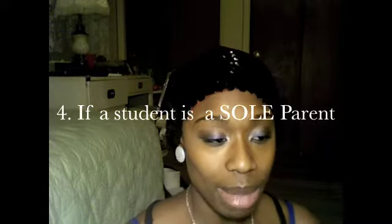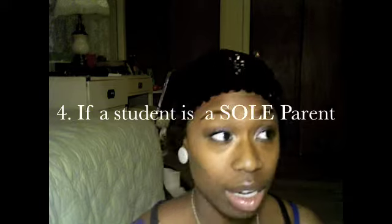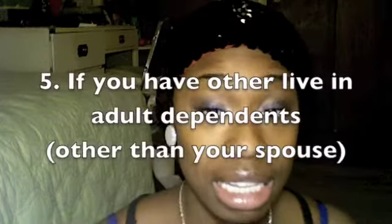If you are a parent, there's a loophole: if it's just you and your child living in an apartment, you can file independently. But if you are a parent and still live with your mother, grandmother, or someone else who is claiming you and your child on their income taxes, you are not an independent student.